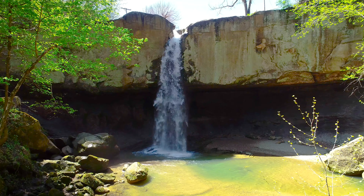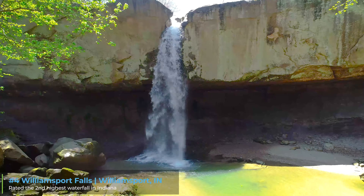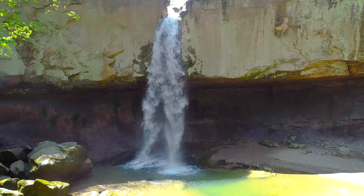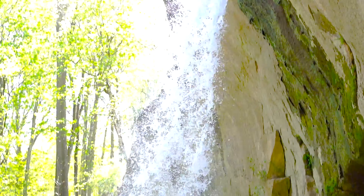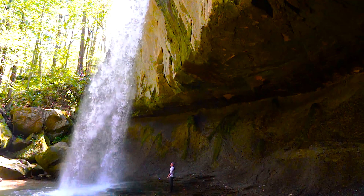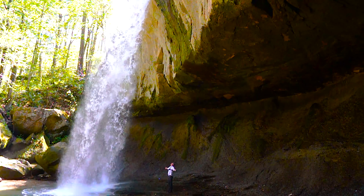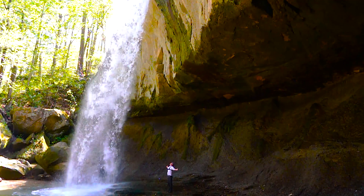Next up on the list, number four in Williamsport, Indiana, is Williamsport Falls. Contrary to popular belief, Williamsport Falls is the second tallest waterfall in Indiana, standing at 90 feet. One thing that's super important to know is that this waterfall is often dry, so come after a nice rainfall or when the snow is melting in the spring. Another thing I absolutely love about this waterfall is that you can get behind the falls. It's an incredibly beautiful spot and I recommend anybody nearby to go and check it out.